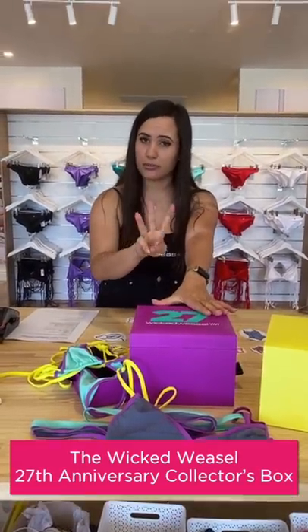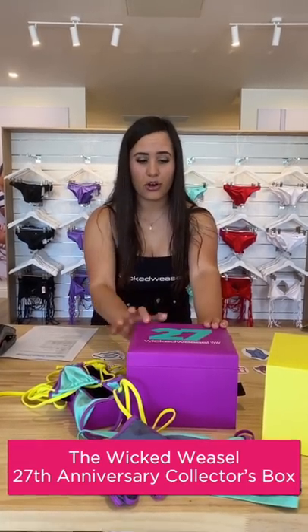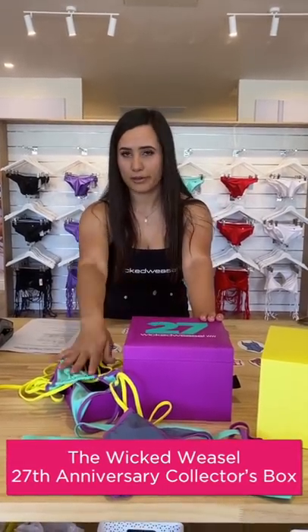There's only 300 boxes available, only until stocks last. They're exclusive — only people who buy these boxes will get these items. You can't get them any other way. So if you love them, make sure you head over to wickedweasel.com.